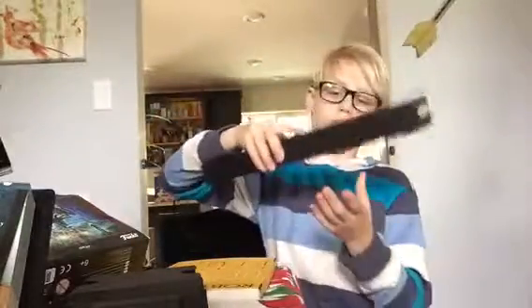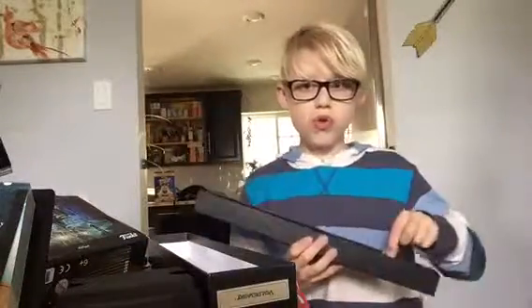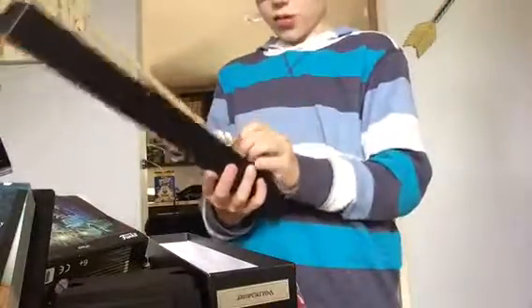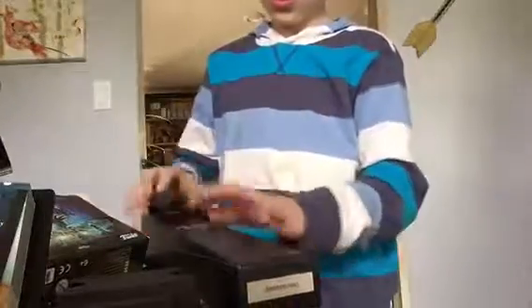I have Lord Voldemort's wand! If you're going to have a wand collection, you've got to have Voldemort's and Harry's — those are the first two you need.